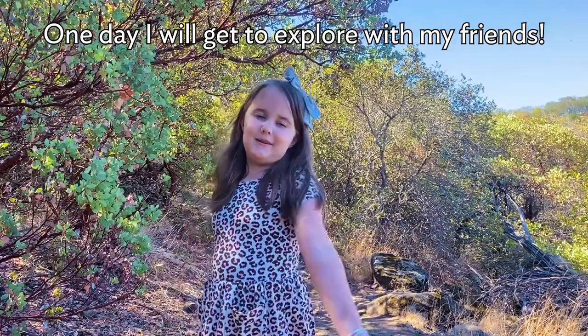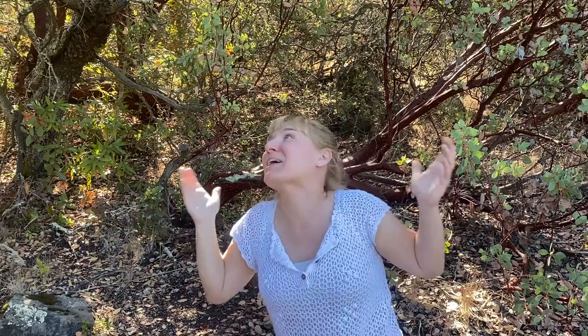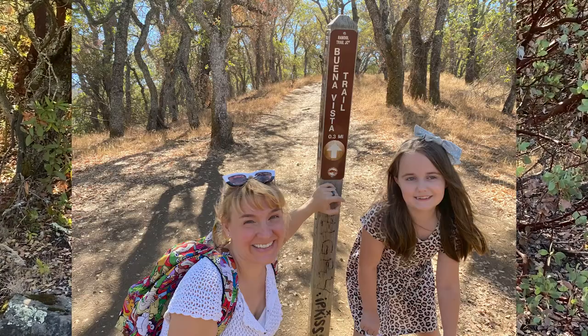One day I will get to explore with my friends. Speaking of friends, look who it is! Hi everyone! Hello, we are in some woods near our home in San Jose, California. The trees are magical. This is one of my favorite places to hike. It's the Buena Vista Trail.